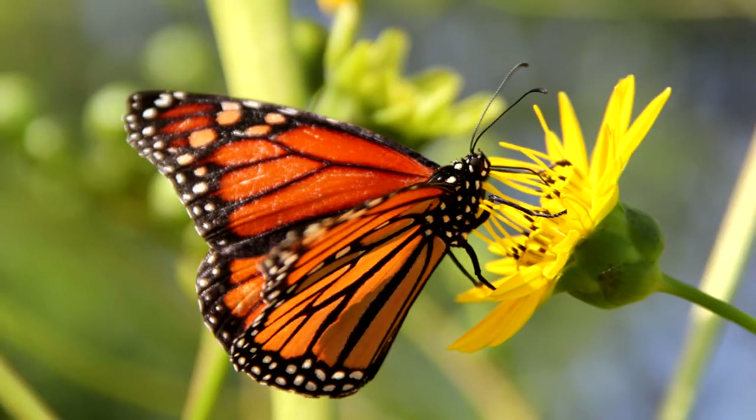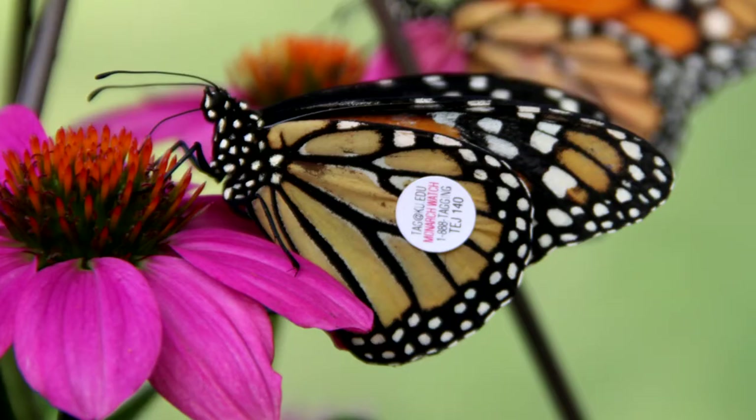5. Join citizen science efforts to monitor monarch populations. Monarch Watch, Journey North, the North American Butterfly Association, the Illinois Monitoring Network, and the Monarch Larva Monitoring Project are examples of programs that citizens can participate in to help collect monarch data for use in scientific research.